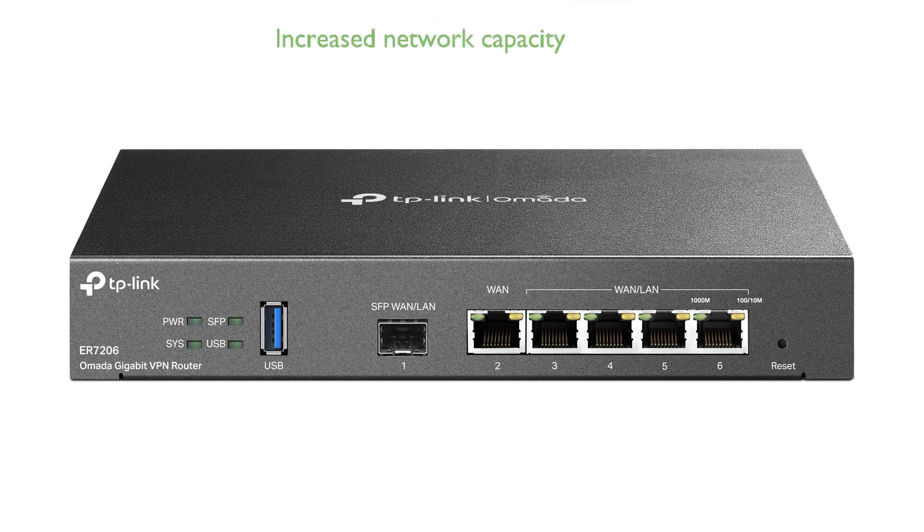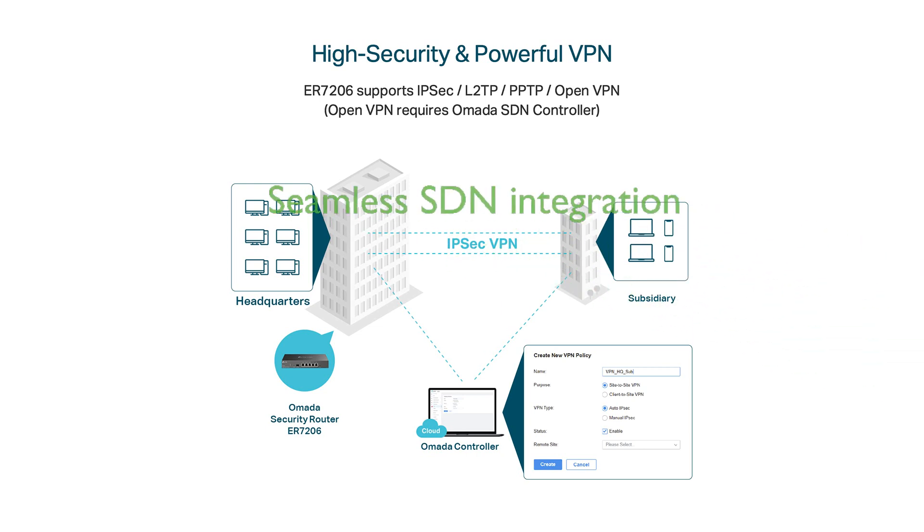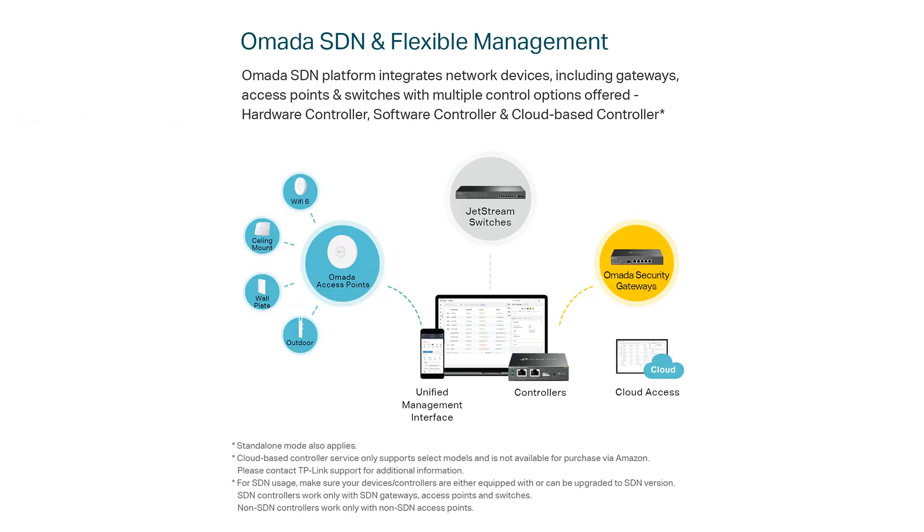Designed to handle up to 150,000 associated client devices and up to 700 clients, this router significantly increases network capacity. It integrates seamlessly into the Omada software-defined networking platform, allowing for the integration of network devices such as gateways, access points, and switches with multiple control options.